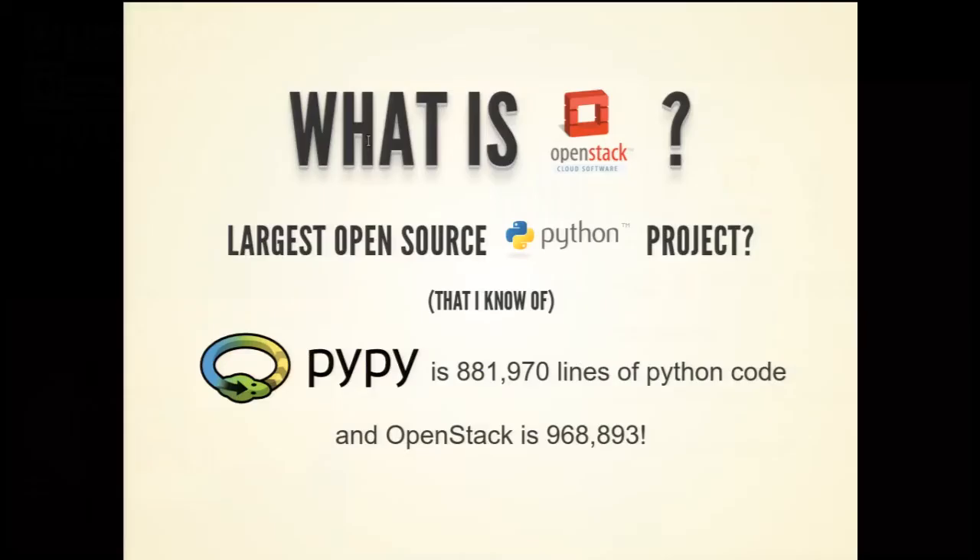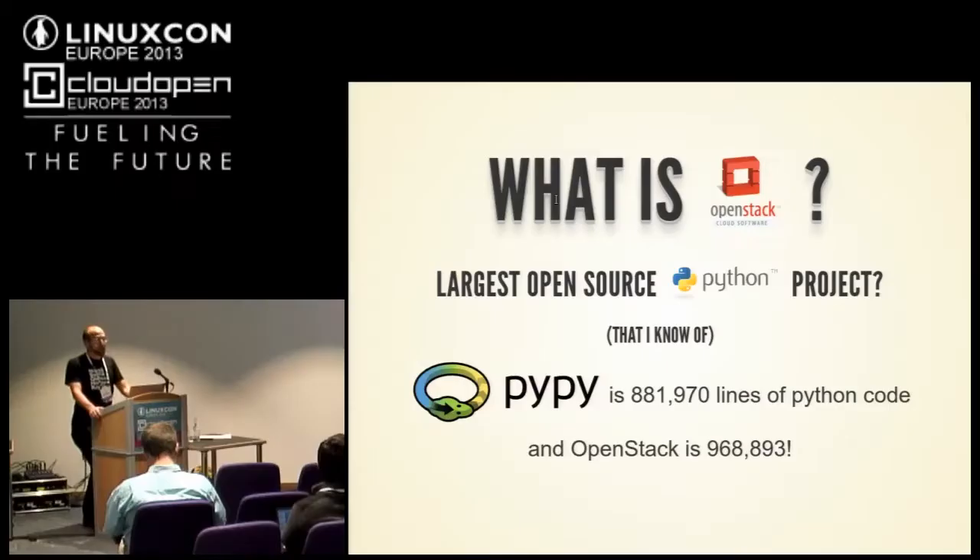I think it's the biggest open source Python project that I know of. If anybody knows of a bigger one, I'd be happy to update this. I did this talk a while back and PyPy was bigger at the time, and now we've beat PyPy. PyPy is the Python language written in Python — that's why it's the snake eating itself — and now we're bigger than PyPy at just under a million lines of code. We're in uncharted territory for Python itself.